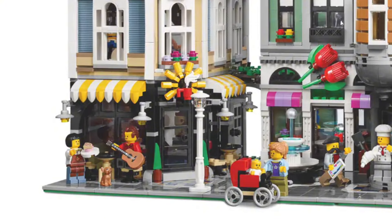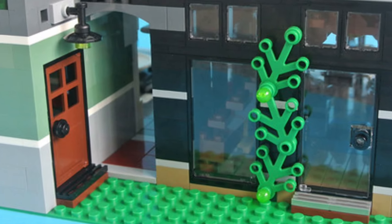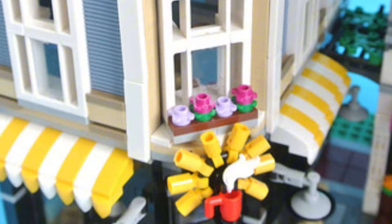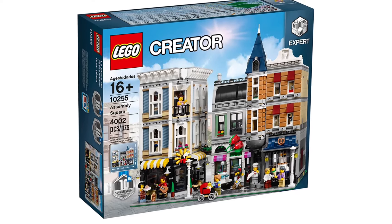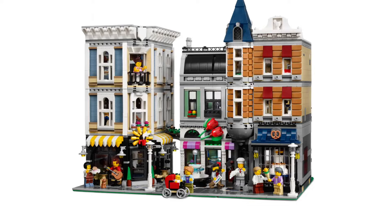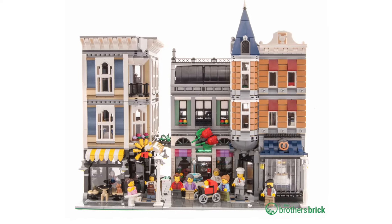My favorite part is the cafe on the left — it gives me Costa or British cafe vibes. There are little alleyways which is nice, and there are a lot of references to older modular buildings, such as the sign on the cafe being a reference to the Corner Cafe, one of the first modulars released. Overall I absolutely love this modular with all the colors, and there are a lot of minifigures that really populate the area. I'm putting this one at number nine.